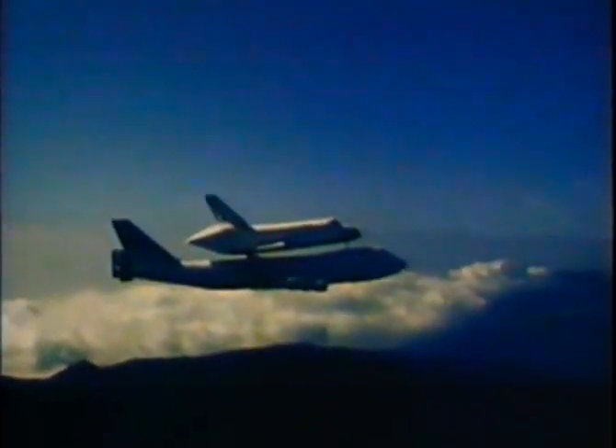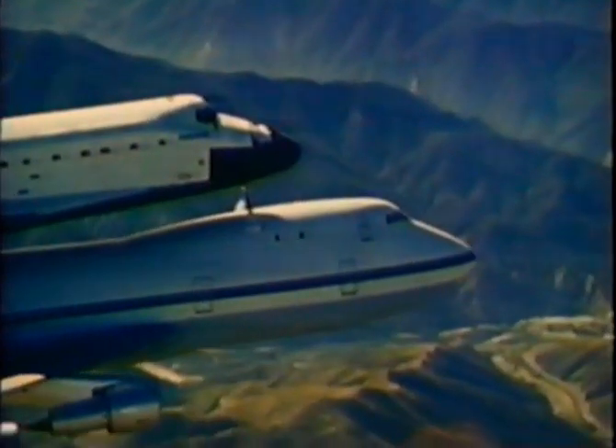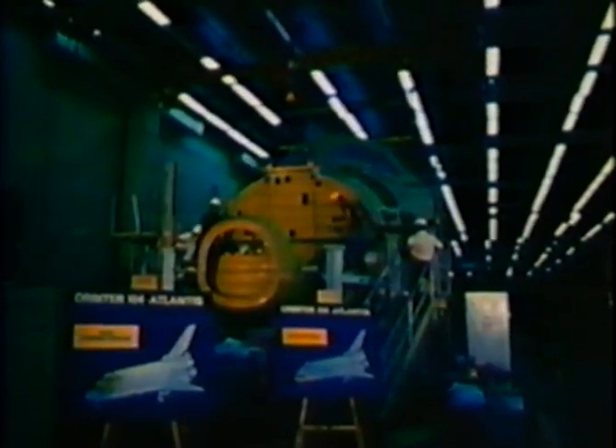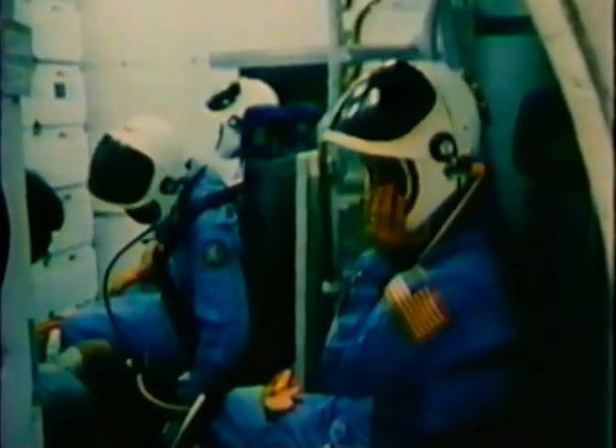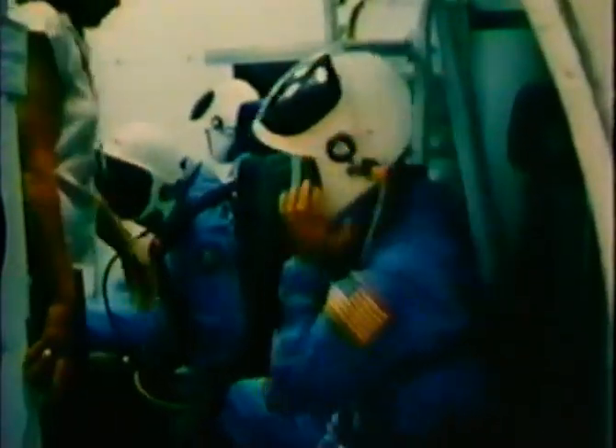The third orbiter in the shuttle fleet, Discovery, will be launched in 1984. The fourth orbiter, Atlantis, will be ready for use in 1985. New astronauts are being recruited. 73 shuttle flights are scheduled through 1988. The outlook for the future of America's Space Shuttle program is excellent, and there appears to be no end in sight.